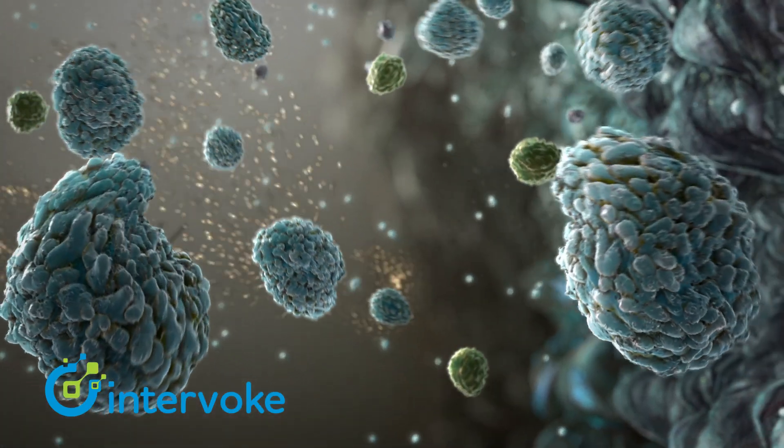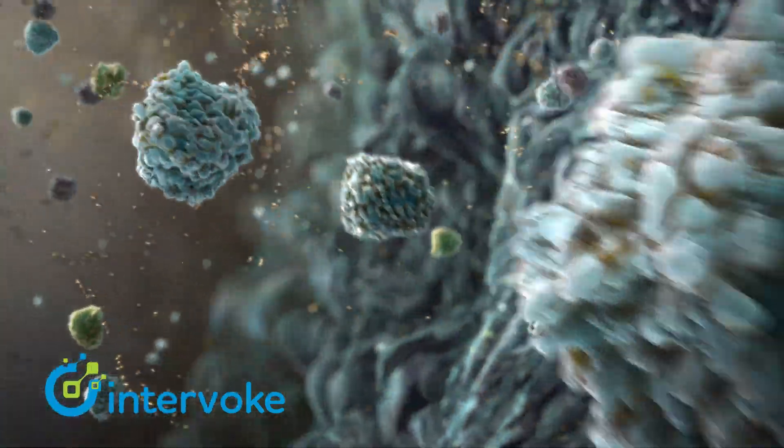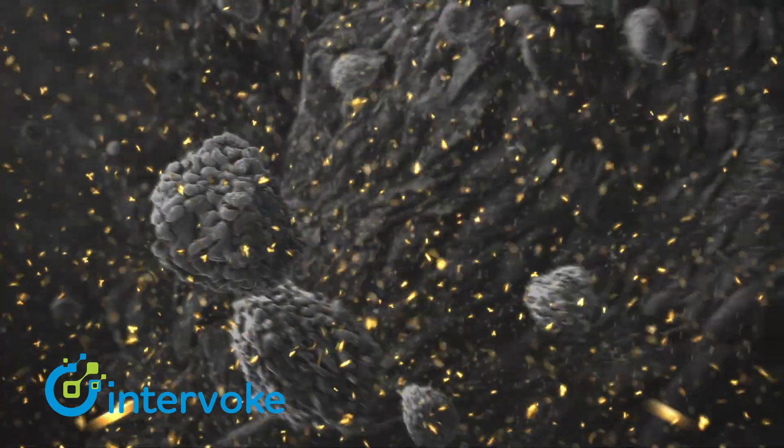Instead of producing antibodies that attack dangerous particles and infections, your immune system produces antibodies that attack your own healthy tissue.